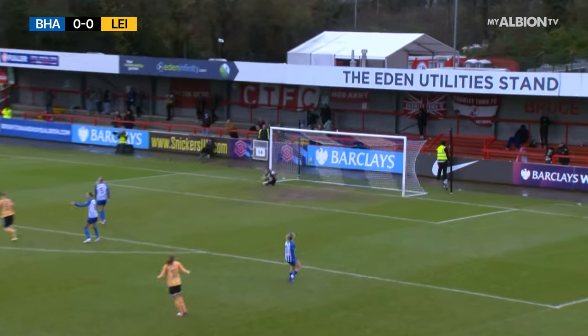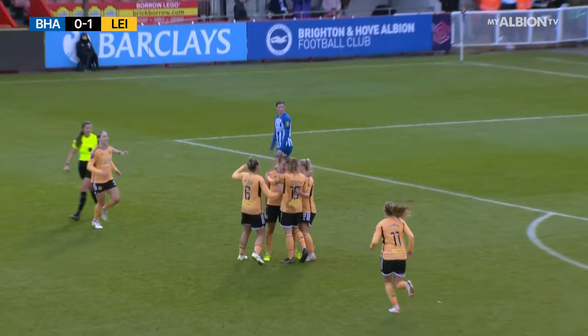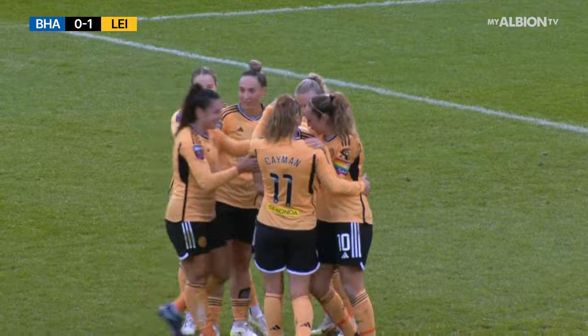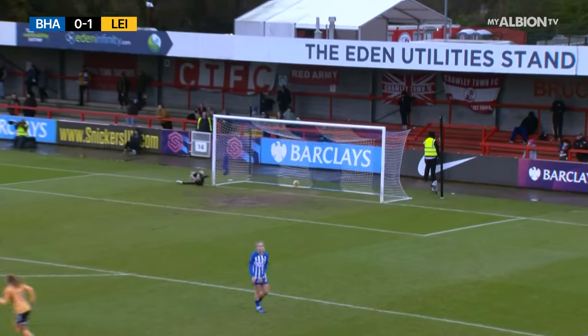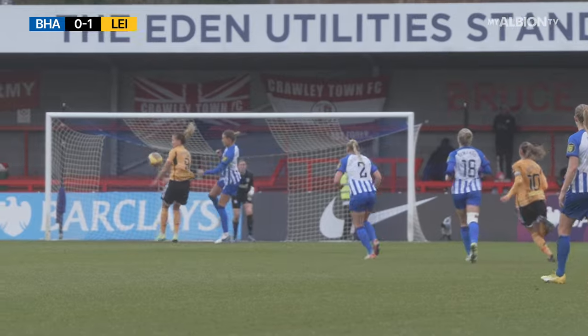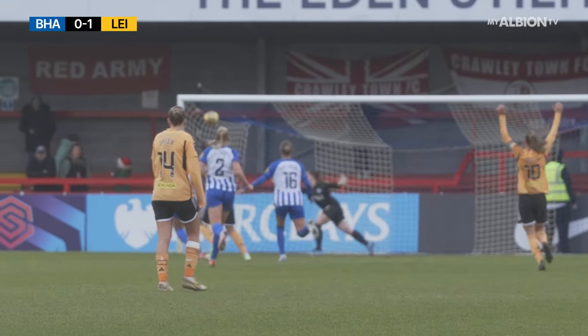Petterman's pinched it off Colberg and hammered it into the top left corner! Colberg appealing — she felt that was a handball — but Lena Petterman with a stunning finish. Colberg tried to clear, Petterman pressured her, blocked the clearance, and drove it into the top left corner. The goalkeeper had no chance. It's Brighton and Hove Albion 0, Leicester City 1 at Broadfield.